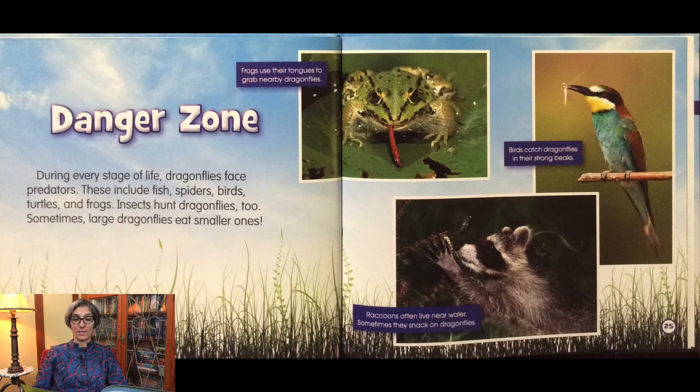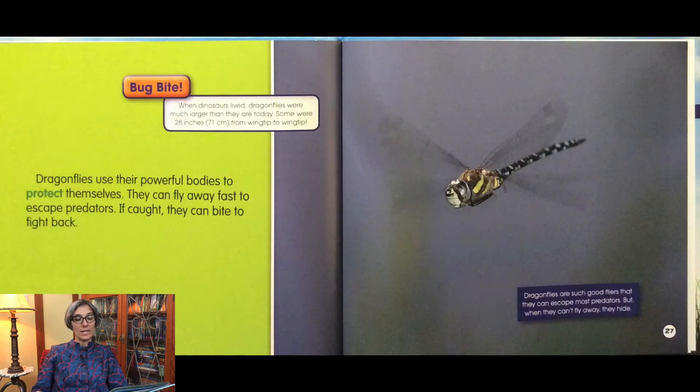Frogs use their tongues to grab nearby dragonflies. Birds catch dragonflies in their strong beaks. Raccoons often live near water and sometimes snack on dragonflies. Dragonflies use their powerful bodies to protect themselves. They can fly away fast to escape predators. If caught, they can bite to fight back. Dragonflies are such good fliers that they can escape most predators, but when they can't fly away, they hide.